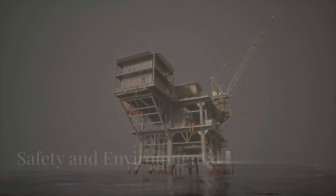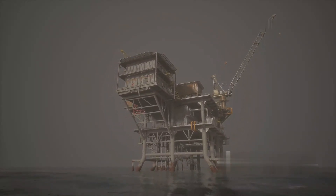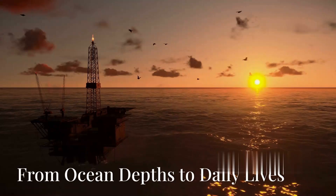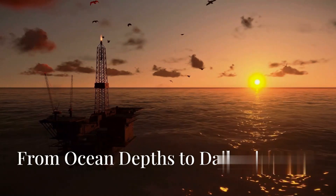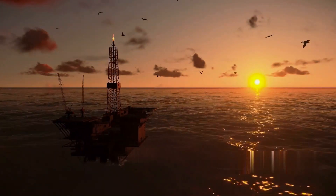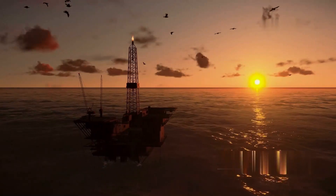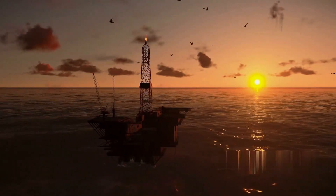With the risks of deep-sea drilling come stringent safety measures and innovative techniques to minimize environmental impact. This intricate dance of technology, human expertise, and nature's forces highlights the remarkable journey of oil from ocean depths to our daily lives.